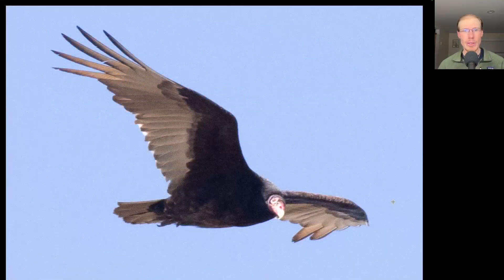It was a turkey vulture kind of day with a slow movement of individuals and small groups throughout the day. Ended up having around 500 total for the day, which sounds impressive, but when it's spread out over eight hours it felt like a pretty slow day overall.